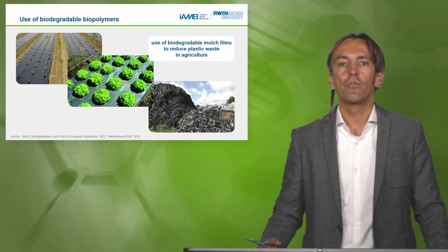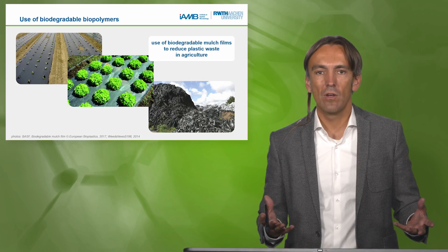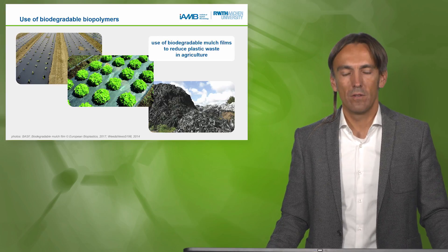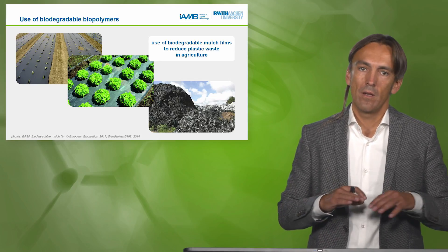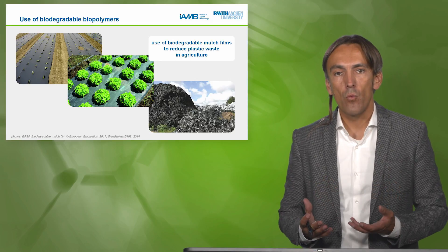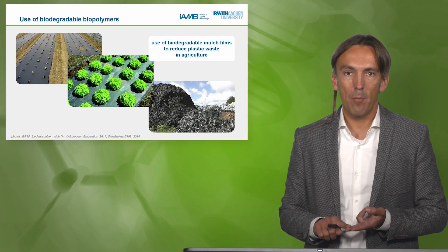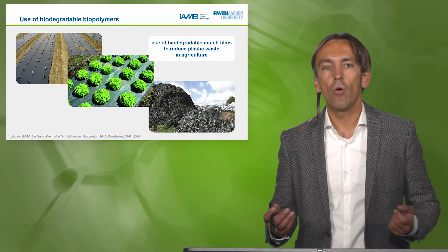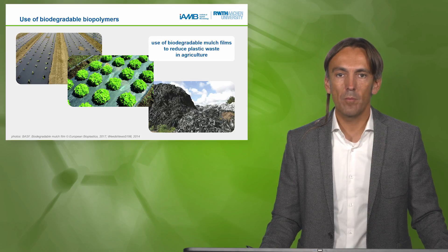One example that demonstrates the advantage of a biodegradable polymer is the mulch foil in agriculture. You can grow your plants in the hollows of the foil, thereby achieving more rapid growth without contamination and without other weeds coming up. That's one of the reasons why these foils are increasingly used in agriculture, especially in Europe but also worldwide.